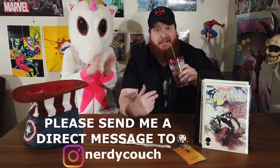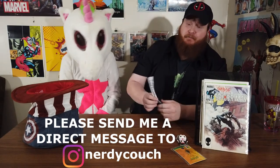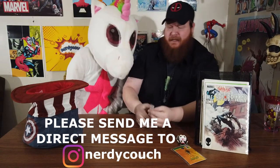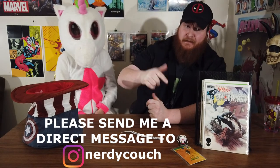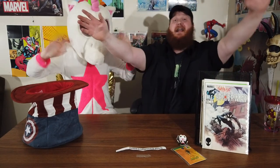I want to apologize, guys — I'm going through a little bit of a cold here. Again, I want to congratulate Gold Gauntlet Comics. Congratulations — send me your name and your information at nerdy couch on Instagram and I'll get that prize to you. Thanks everyone again for joining in this contest, and good luck for the next one. Thank you very much. Take care, bye-bye now!